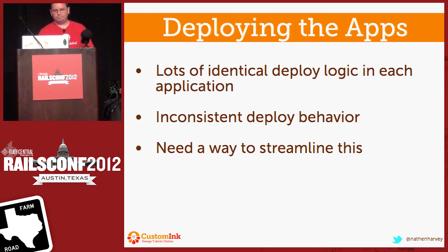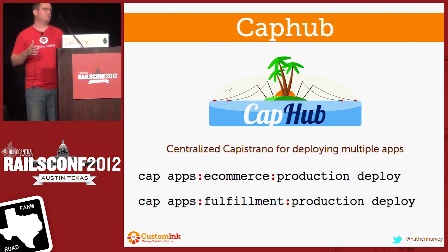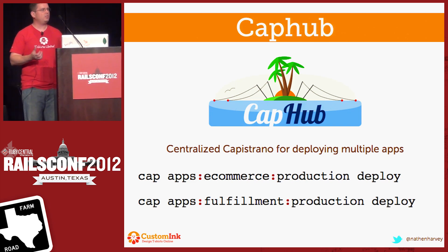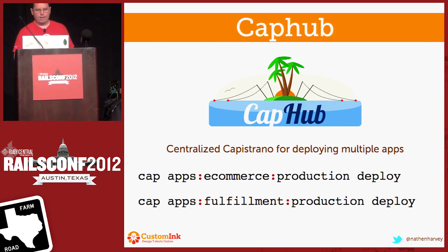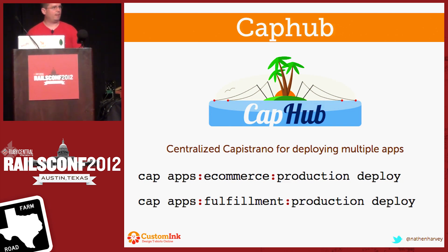So we found CapHub. CapHub is a framework that works with Capistrano — basically sits on top of Capistrano — and it allows you, from one CapHub repo, to define all of your different applications and deploy from there. Very similar to what we've done with Hobo Jungle, we have a separate CapHub repository, and we can go to the command line and say cap apps e-commerce deploy, fulfillment deploy. It makes it very easy for us to share deploy logic across all of these applications. We don't put Capistrano recipes in our applications because there's no need to have them stored on the production boxes. If we needed to make a change to the deploy recipe, that would kick off a Jenkins build — which doesn't actually change anything about how the application runs — so moving that out of the application repos made a ton of sense.